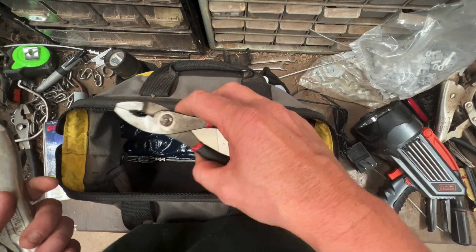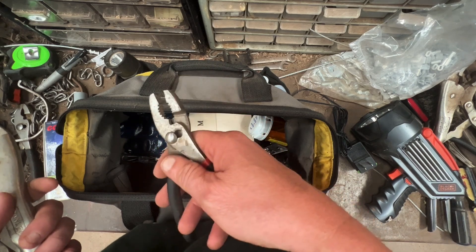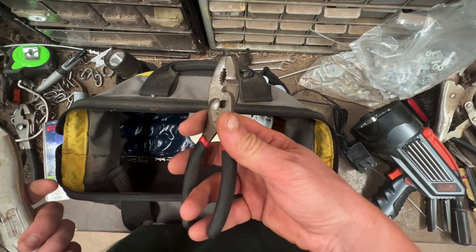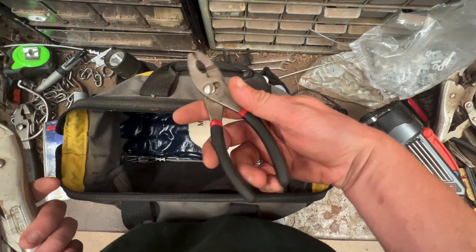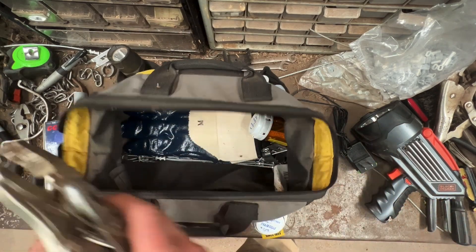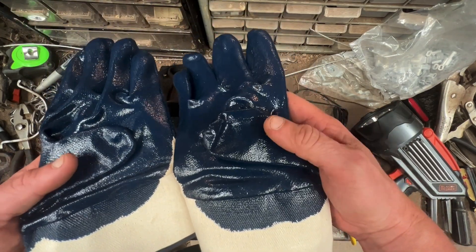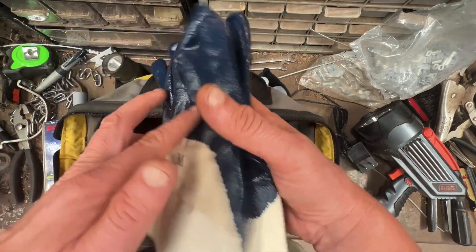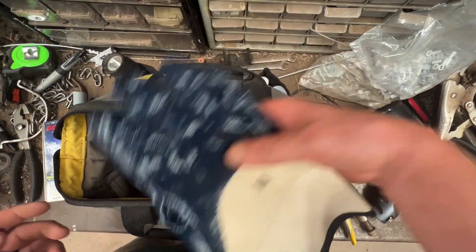I carry extra slip-joint pliers — a simple tool I use to close my quick links when I attach my trap to the top of the cable stake. I use a 3/16-inch quick link and I keep a couple in the truck, but I always keep an extra pair of pliers in the bag in case I lose them. I also keep a spare pair of trapping gloves in case I get them soaked, muddy, or skunked up bad.